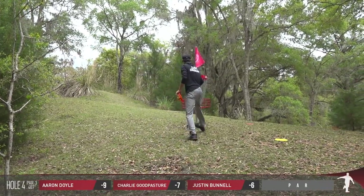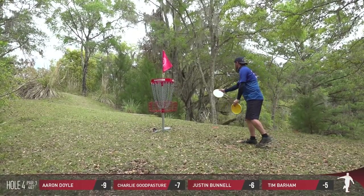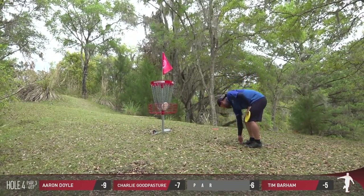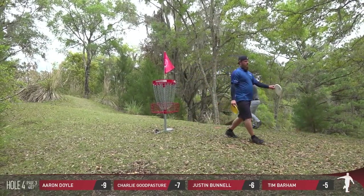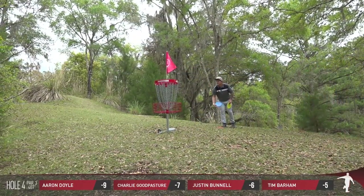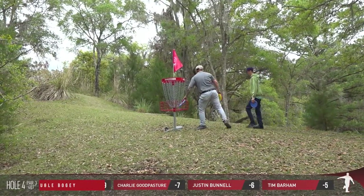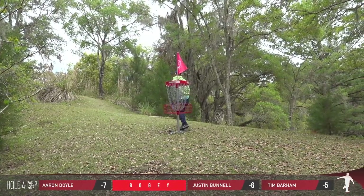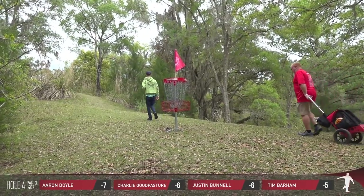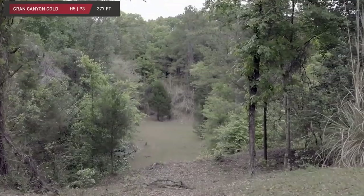Solid par for Barham, and of course Justin looking for the same. We've seen Aaron's lead that he started with significantly diminish — he had three strokes over second, and now it looks like he's all knotted up.